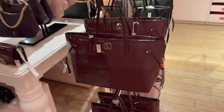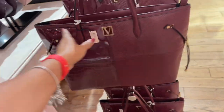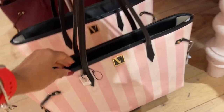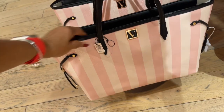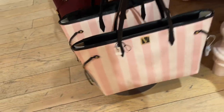Oh I didn't see the totes! These are $79.95 — they have it in burgundy, black with brown, and look they even have the pink and white. Victoria's Secret colors — the pink, light pink. And I'm going to Victoria's Secret.